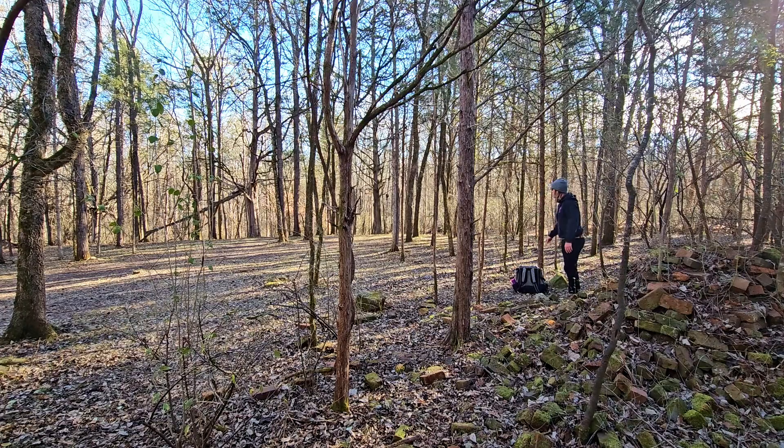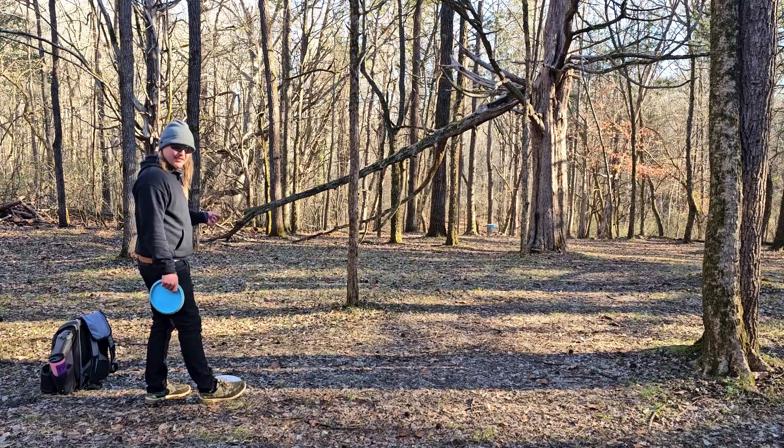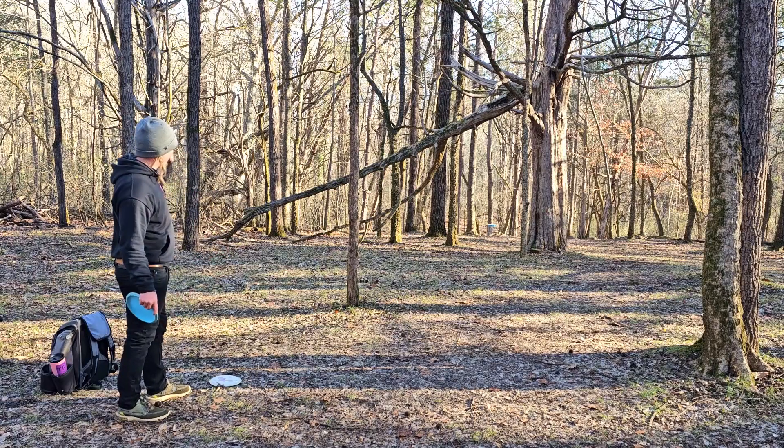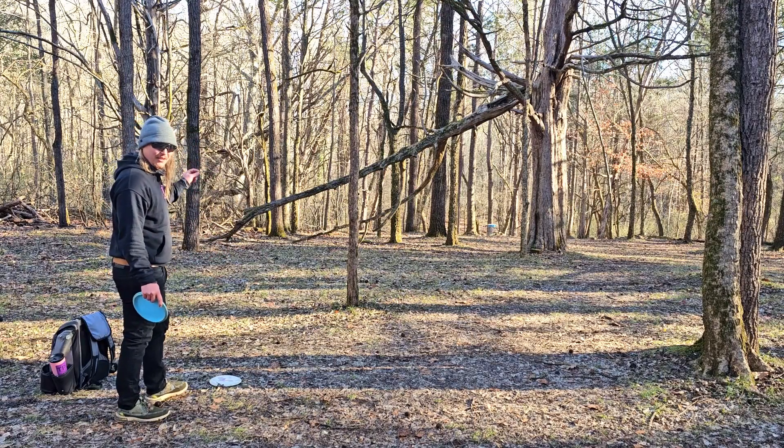Dang it — not even close. Not a chance. Well, no one can say we didn't send it, so of course we are going to send it again. We still have probably 90 feet downhill for the three.